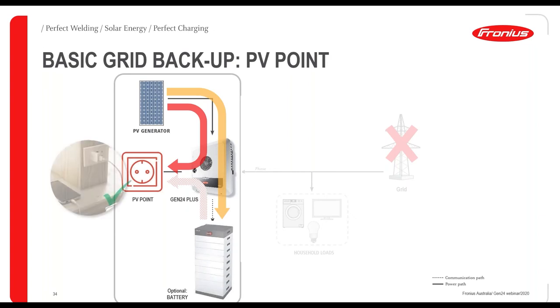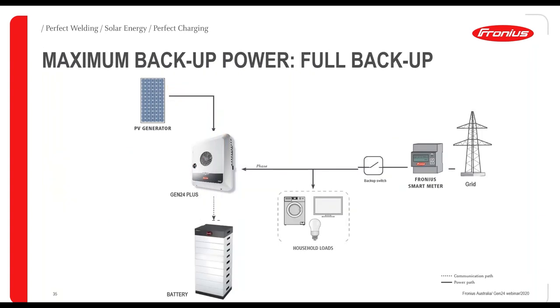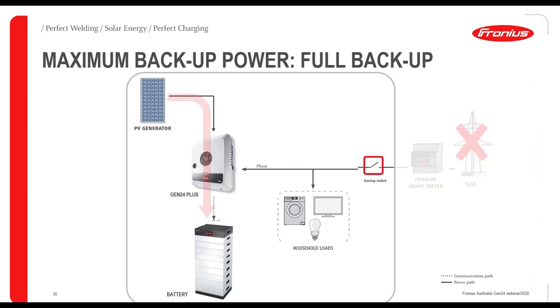For the full backup option, a backup switch is installed. When the grid goes down, the switch opens, and you can simultaneously charge the battery and supply loads — Multi-Flow at work again. If solar panels don't provide enough power, the battery can supply the loads. With the Symo 10 you probably wouldn't need to split essential and non-essential loads in most cases. There are three backup options overall, and the customer can choose what best suits their needs.